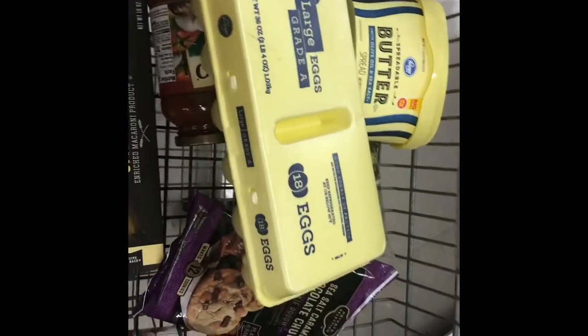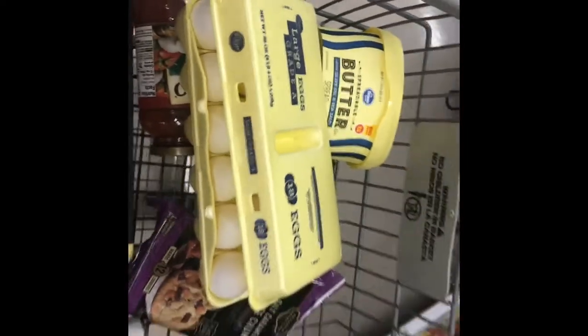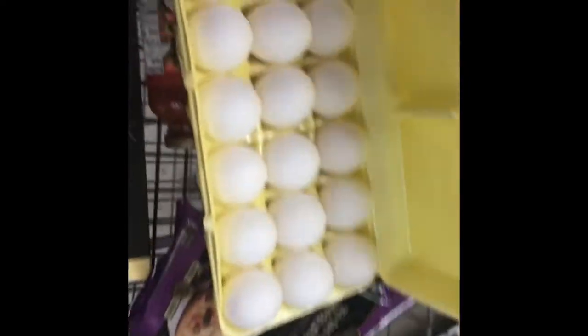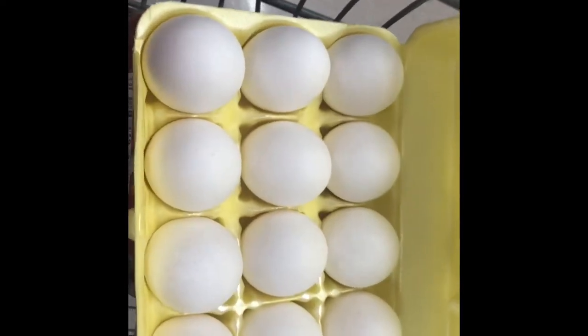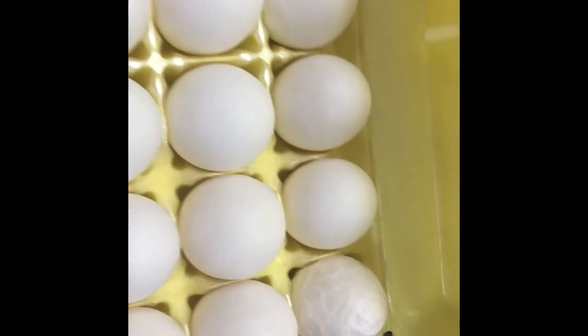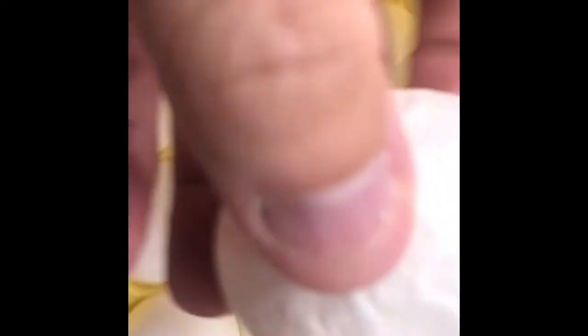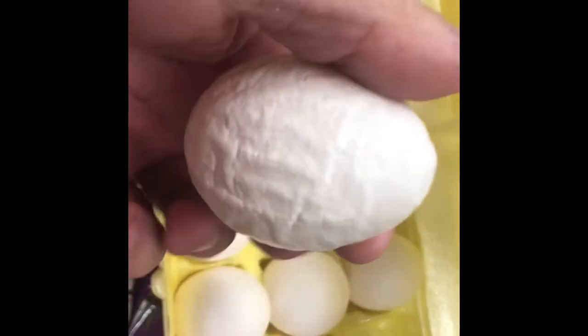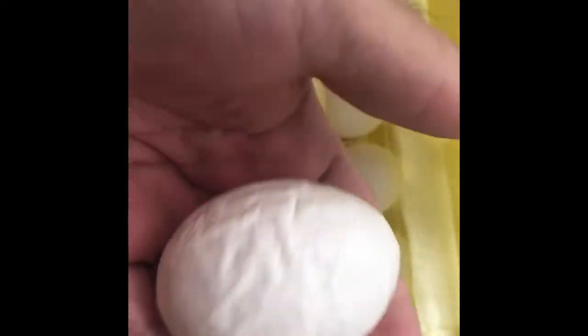Wow y'all, this day just keeps going — it's like a weird day. I just got an 18-pack of eggs at Kroger, I'm making spaghetti tonight. Look at these eggs — do you notice anything weird? Yeah, look at this freaking egg. Have you ever seen an egg like that before? I'm going to buy it and put it on video to see what it looks like inside.